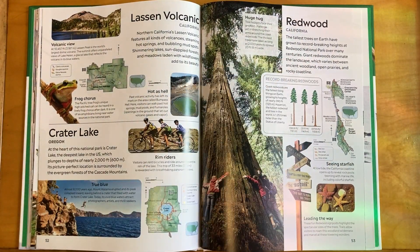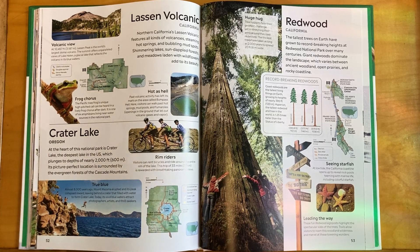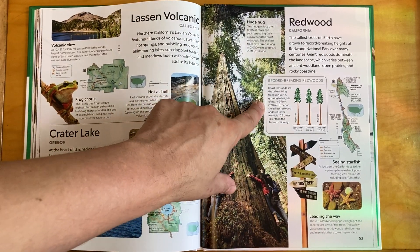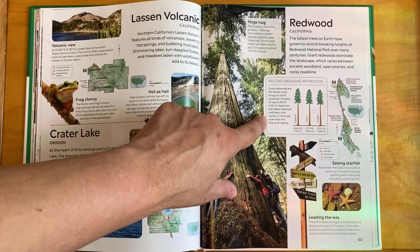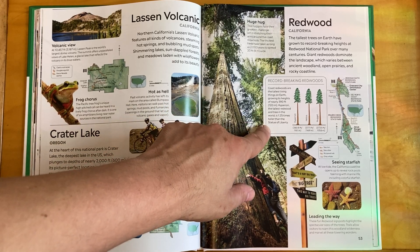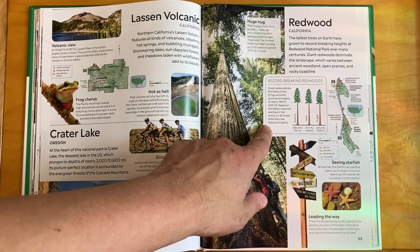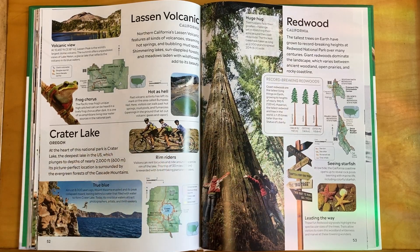Back to the west coast — Redwood in California. The tallest trees on Earth have grown to record-breaking heights at Redwood National Park over many centuries. Giant redwoods dominate the landscape, which varies between ancient woodland, open prairies, and rocky coastline. Coast redwoods are the tallest living things on Earth, growing to heights of nearly 390 feet. Hyperion, the tallest redwood and tree in the world, is 1.25 times taller than the Statue of Liberty.